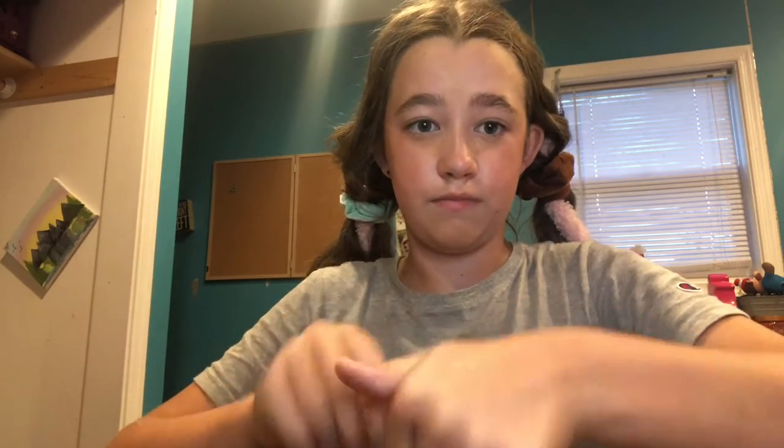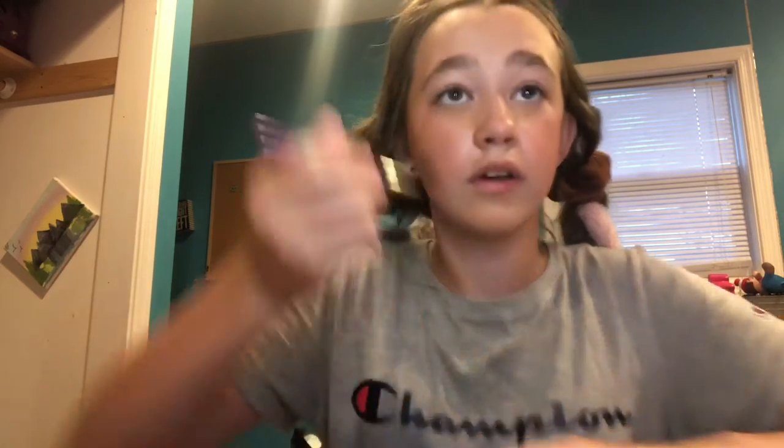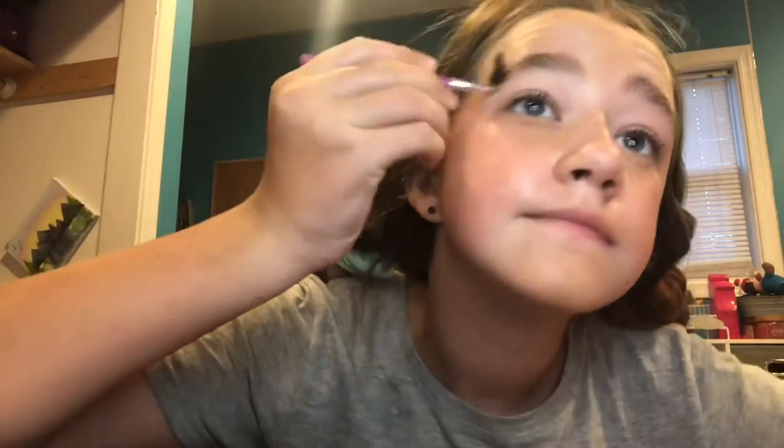I'm putting some eyebrow wax on the back of my hand and then using a spoolie. I didn't put enough on.